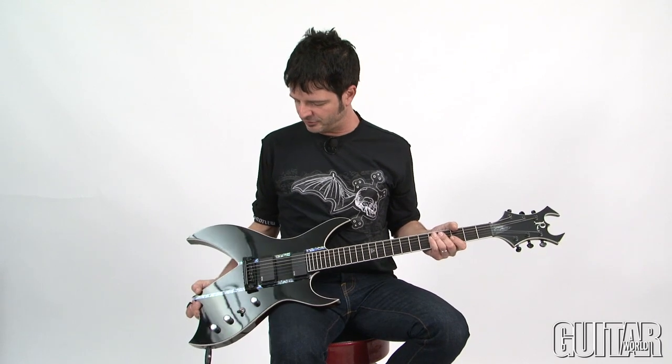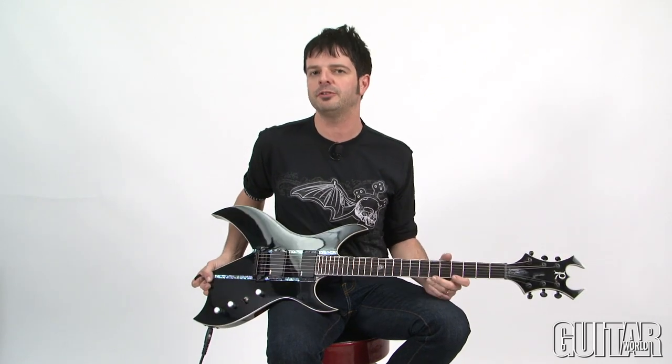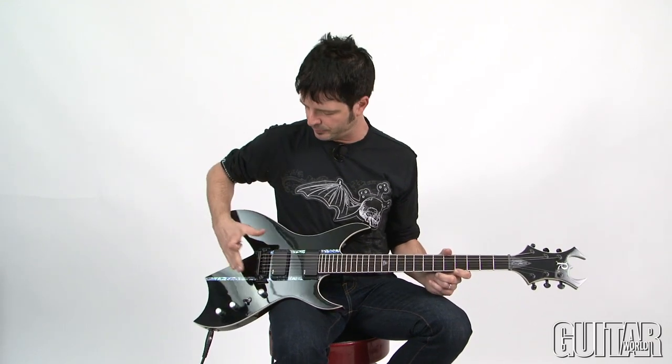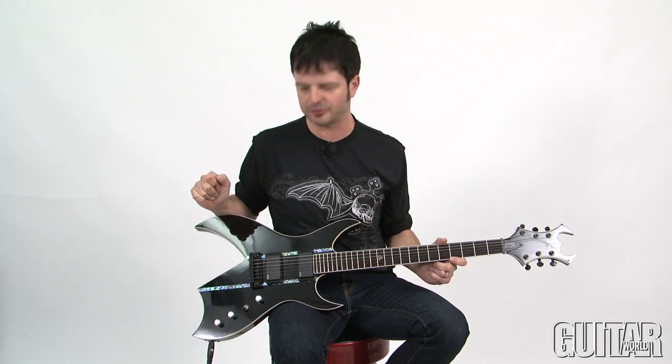In case you haven't heard of Steve Smyth, he's a progressive metal guitar player in the band Forbidden, and he's also done some work with other bands such as Testament and Nevermore — a great resume. BC Rich has honored him by making a Signature Bitch with his specifications. This is the six-string version; there's also a seven-string version as well, but that comes with the Floyd Rose. What we have here is a stoptail version of this Signature guitar.